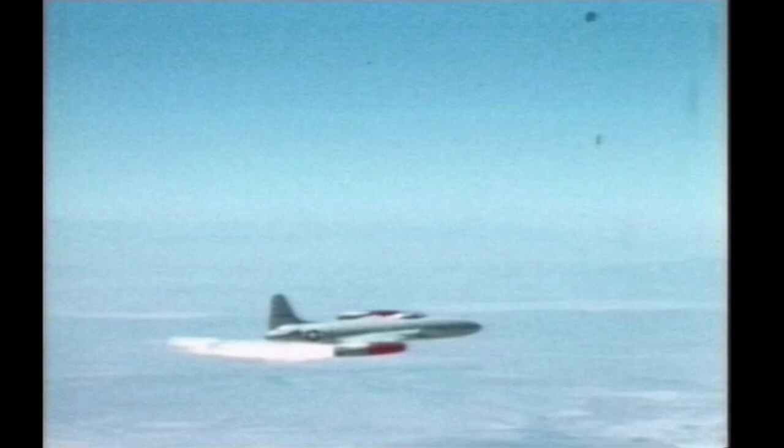The ramjet engines have gone on into the space program and are today used in missile and drone technologies. The theories proven through the original F-84 and X-17 series have become the basics of high-speed physics in aeronautics today.